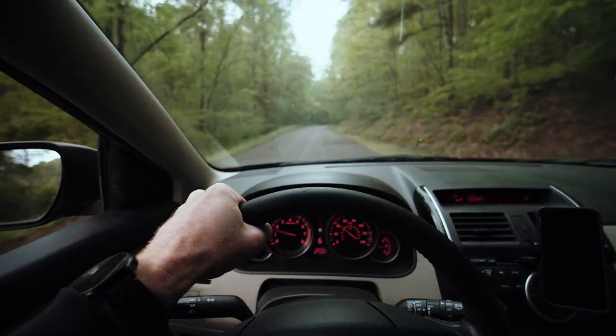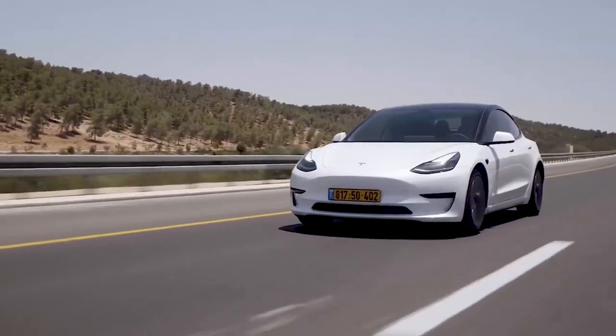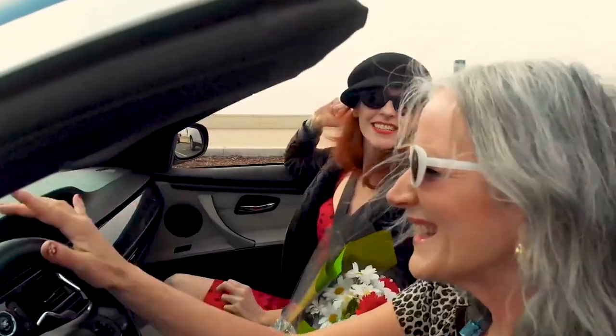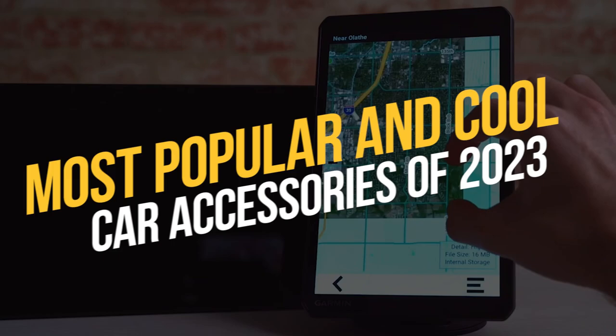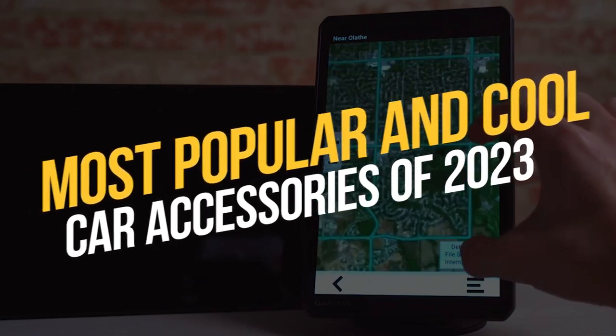If you drive your car daily and do not own these essential and cool car accessories, then you are seriously missing out on a lot. So sit back and check out our list of most popular and cool car accessories of 2023.